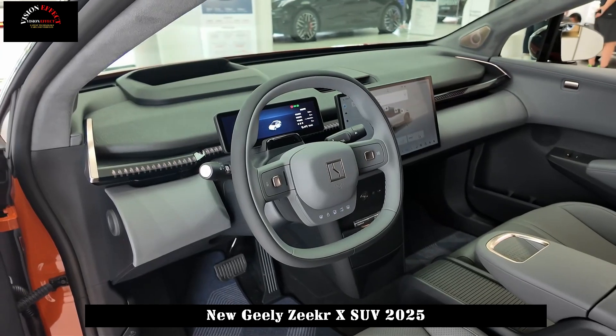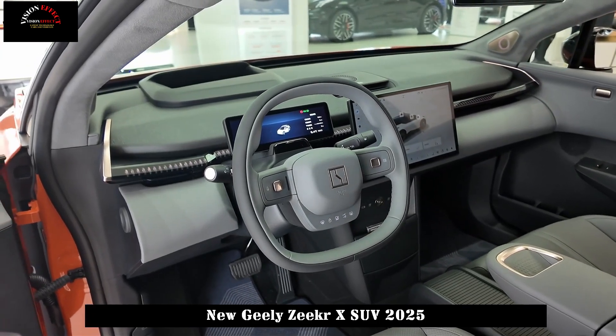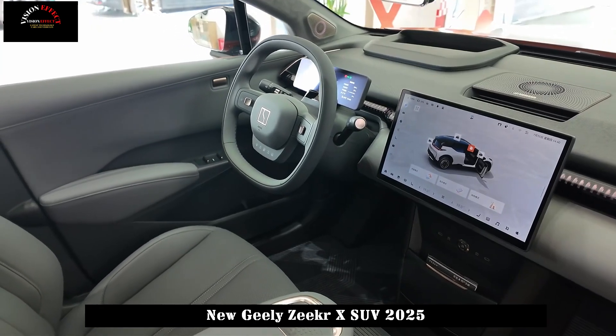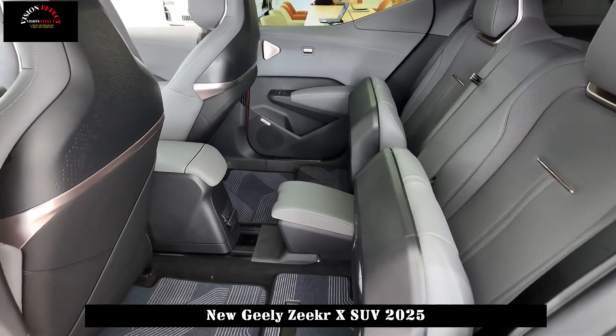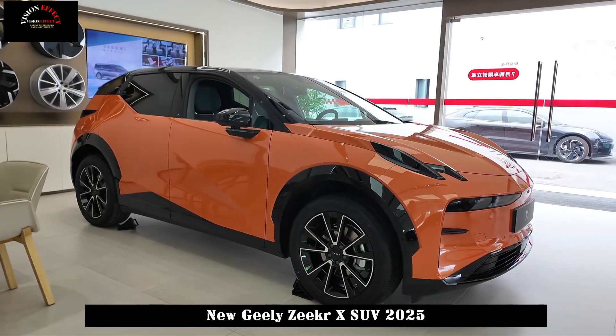In terms of exterior color matching, the interior has four dual color options: black and gray, blue and white, blue and green, and purple and rose, fully meeting the personalized needs of young consumers.